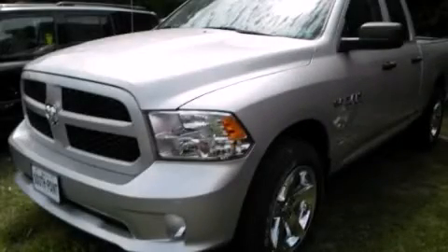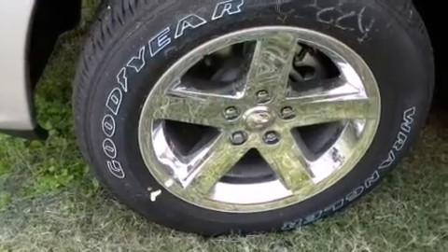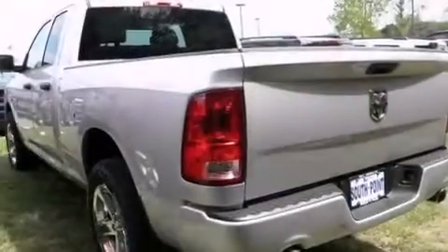This is a brand-new 2013 Ram 1500. It features a 4.7-liter 8-cylinder engine and an automatic transmission.